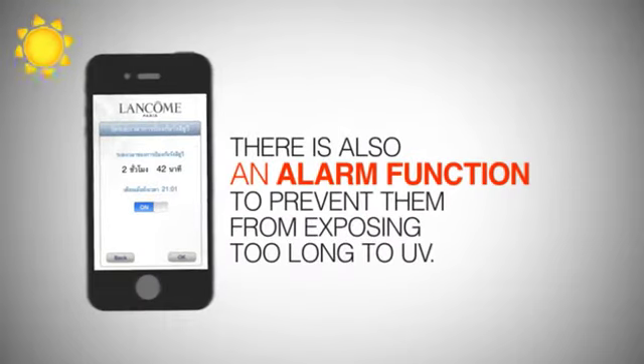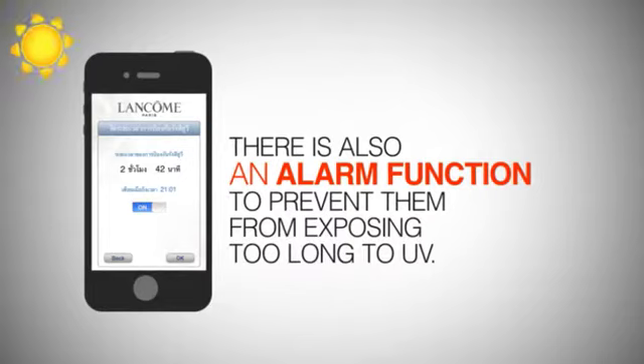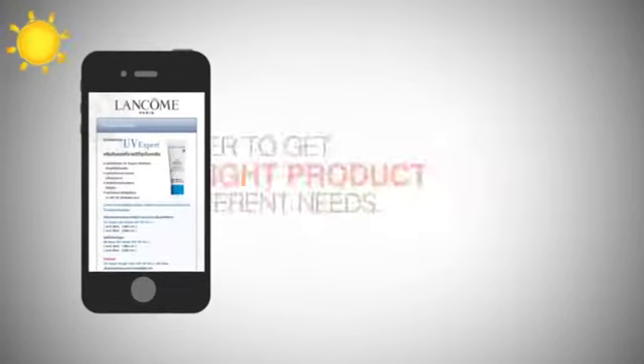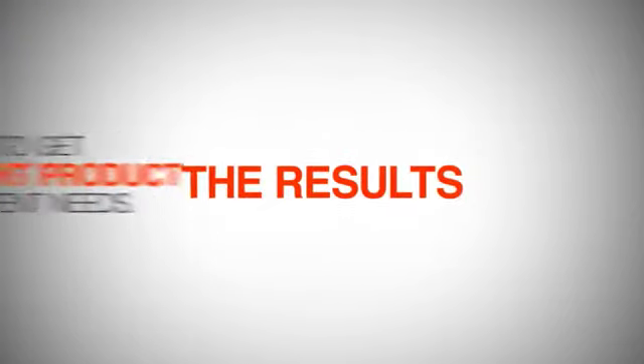There is also an alarm function to prevent consumers from being exposed too long to UV, and a few self-assessment questions to ask for advice from an expert, in order to get the right product for their different needs. The results are quite pleasing.